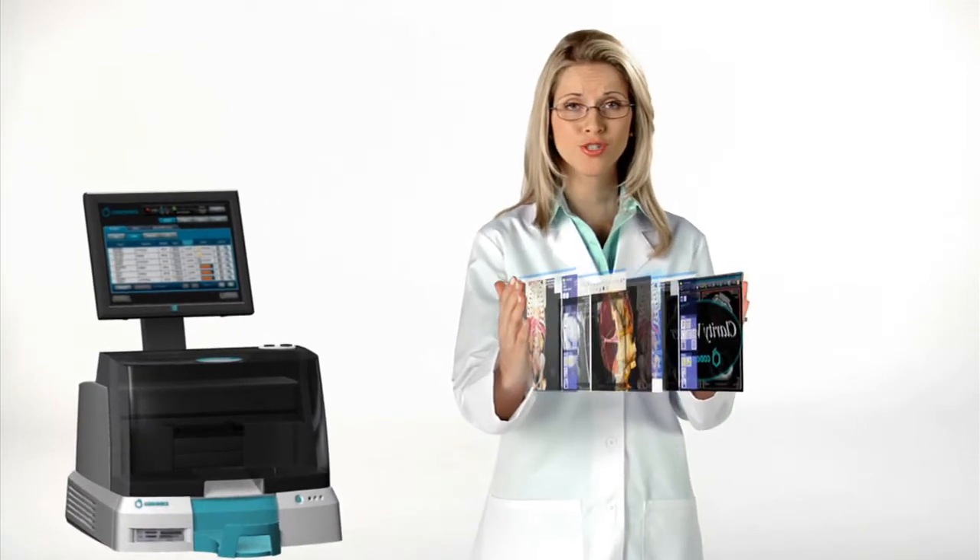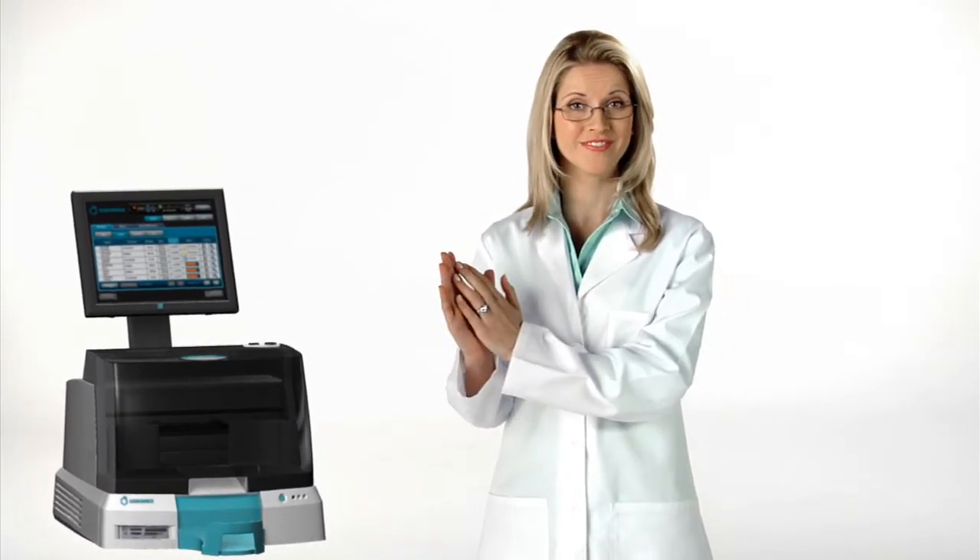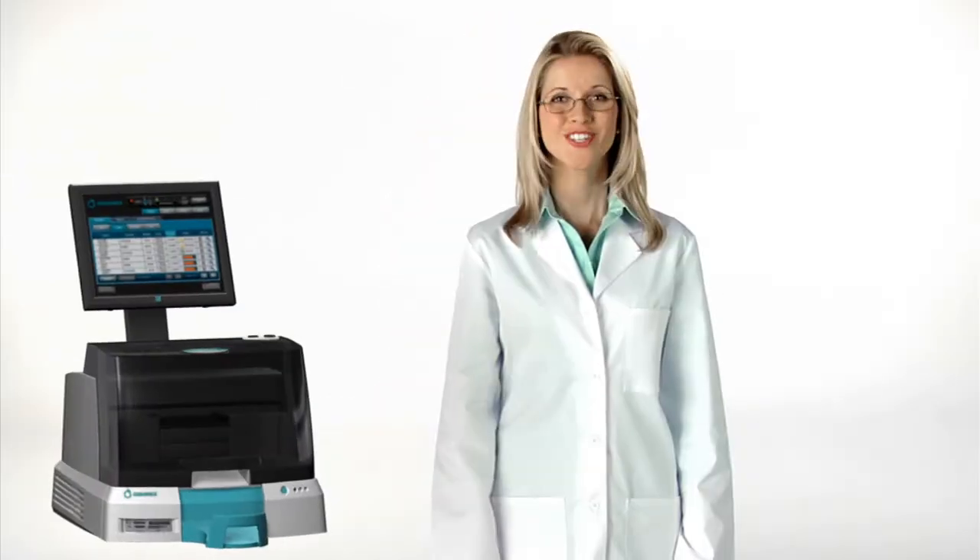Virtua also supports all of the industry's leading viewers and the acclaimed Codonics Clarity Viewer. Virtua — the fastest burner on the planet. Your discs are ready.